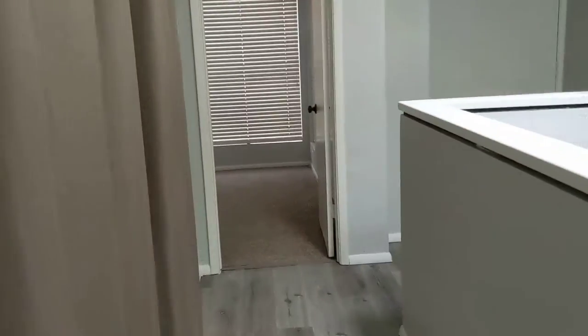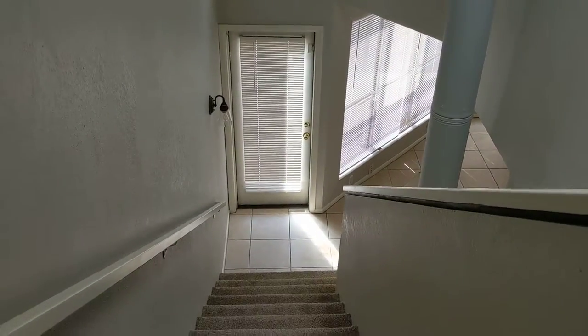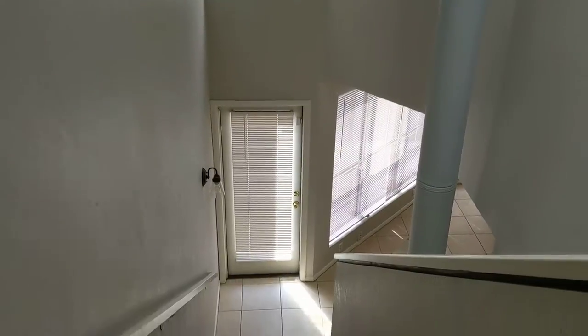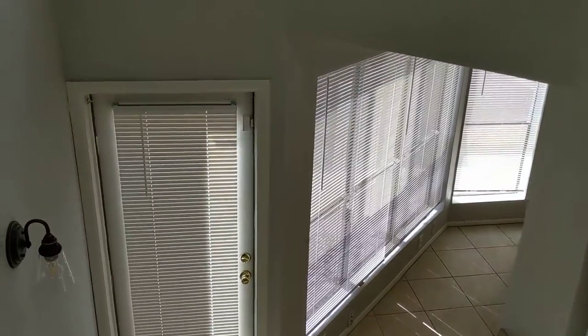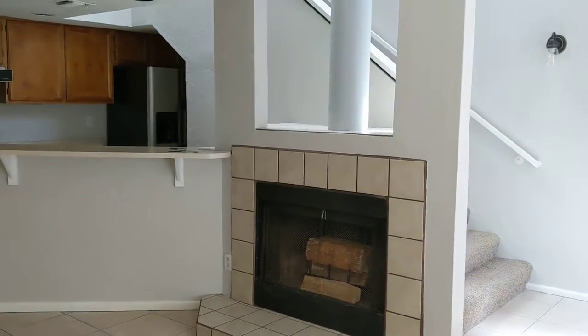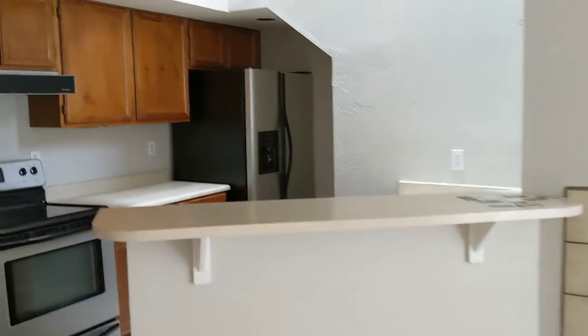Now passing the stacked washer and dryer, going down the stairs. Let me give you this perspective. And then this is the great room.